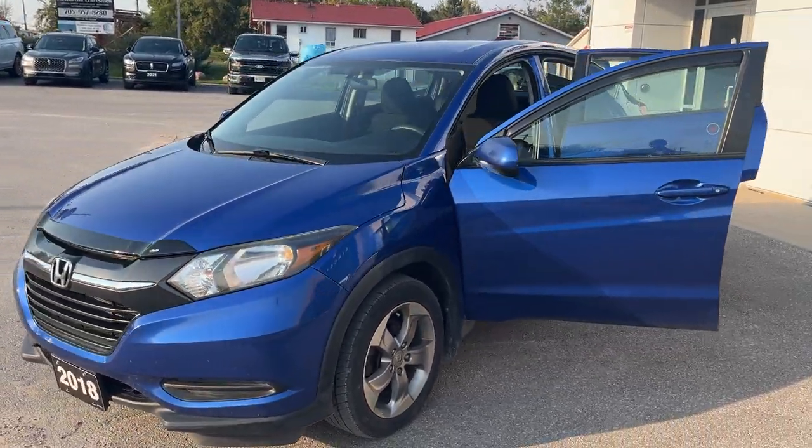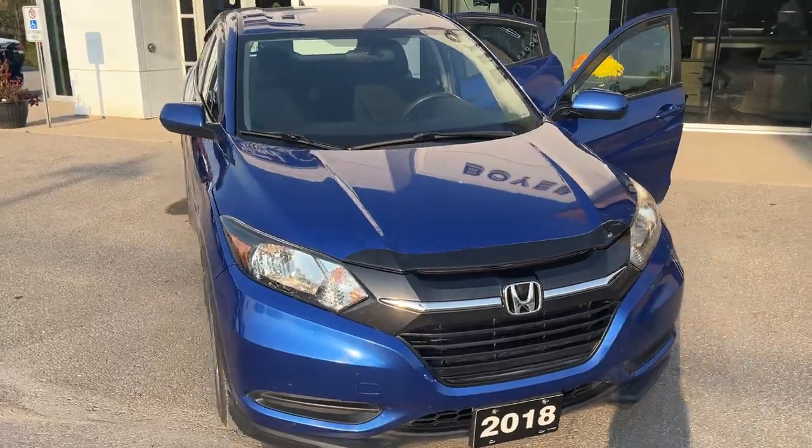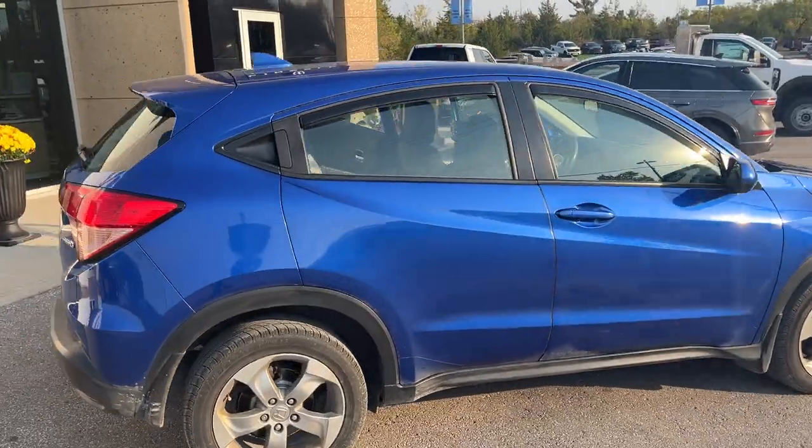Today we're looking at this 2018 Honda HRV in blue. This is an all-wheel drive vehicle, only had one owner, and it was a local trade-in here at our dealership. This vehicle is in great condition and offers plenty of space.